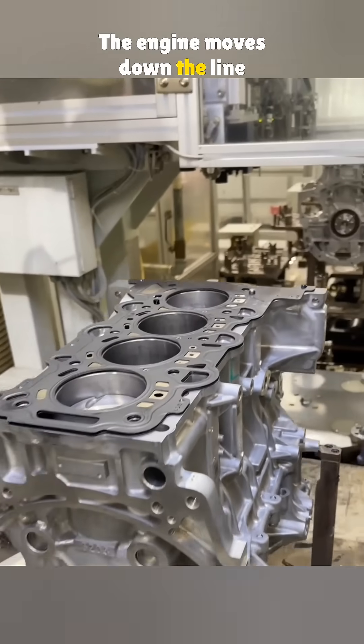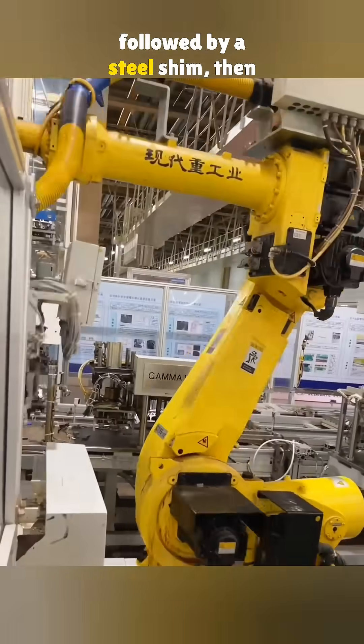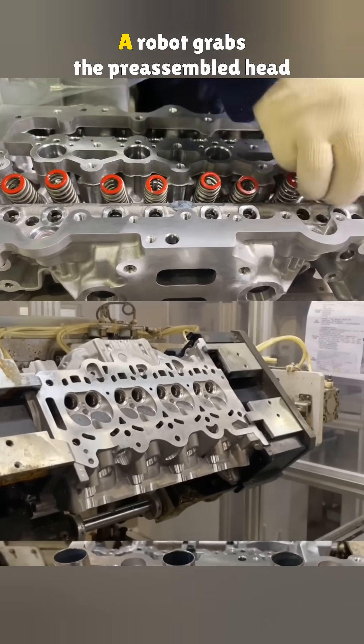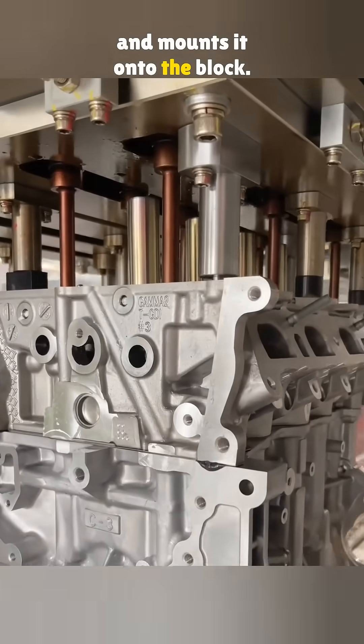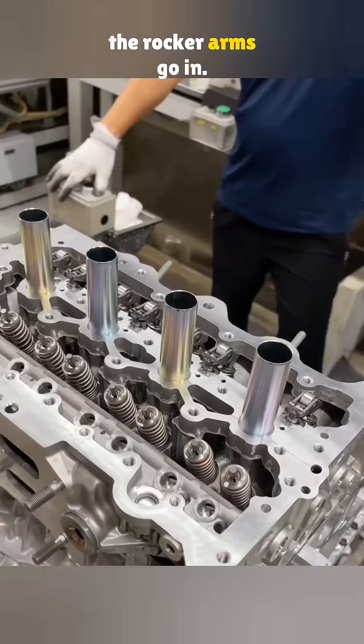The engine moves down the line to get the oil pump installed, followed by a steel shim. Then it hits the cylinder head station. A robot grabs the preassembled head packed with valves, springs, and locks, and mounts it onto the block. Next stop, a new line where the rocker arms go in.